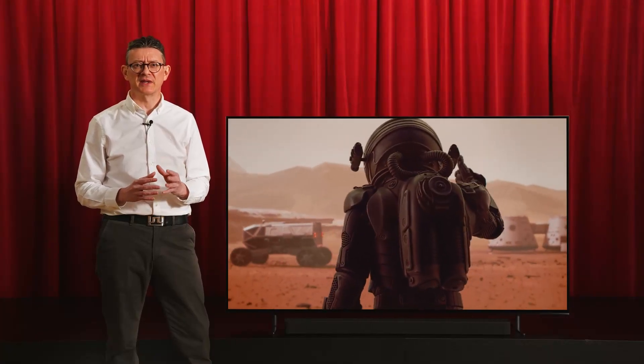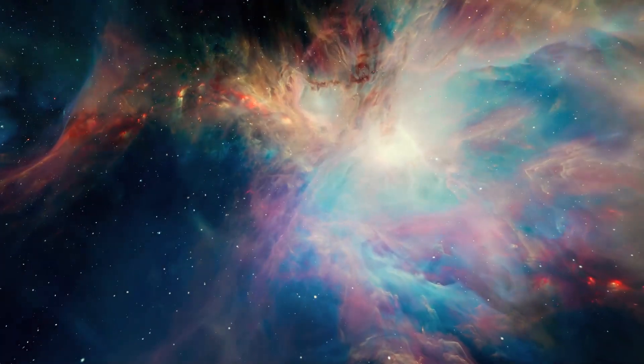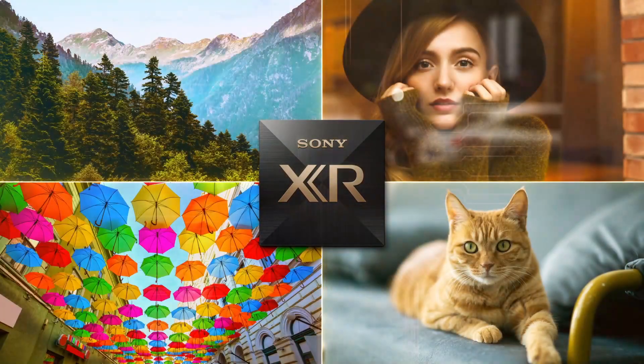Think of your favorite sci-fi films — intergalactic black sky interspersed with galaxies of bright sparkling stars and colorful planets. The Bravia 8 OLED is packed full of unique Sony technology to bring that vision to life, with over 8 million independently controlled pixels.